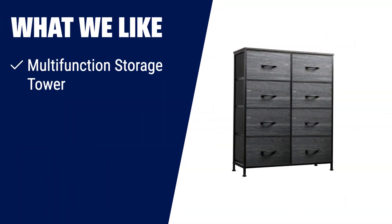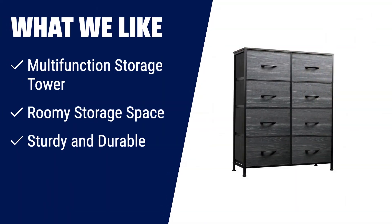What we like: if you have clutter and need to keep it under control in your bedroom, closet, entryway, or living room, the W-Leave Tall Fabric Dresser is the perfect choice. With 8 deep drawers, it offers endless organizational possibilities. Its strong steel frame and high-grade non-woven fabric ensure stability and durability for years to come, and it comes with anti-tipping accessories to prevent incidents.